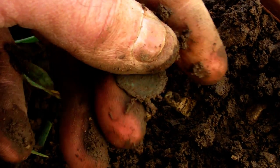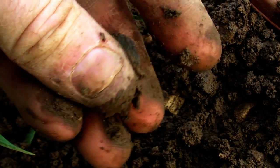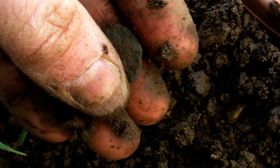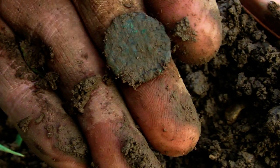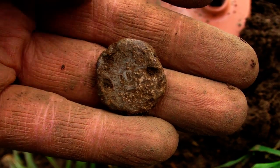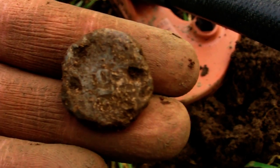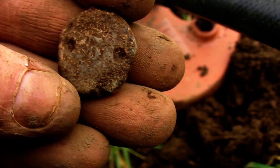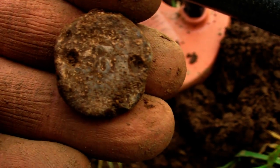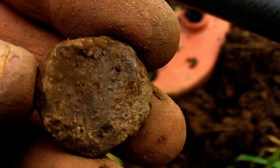I was getting really worried then. Just had this one down here. Looks like some kind of a lead weight with a number 5 on it.